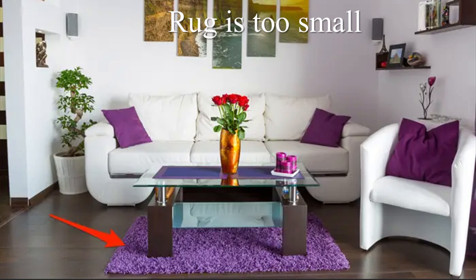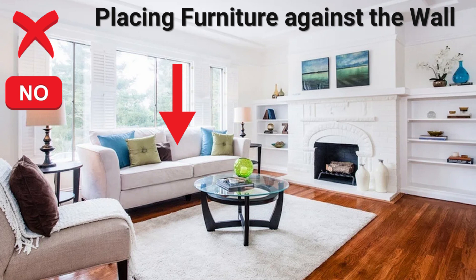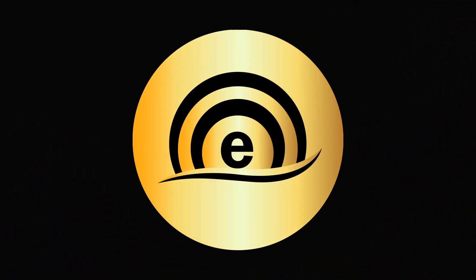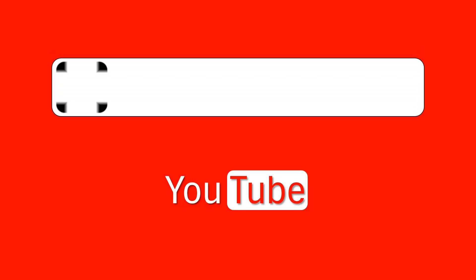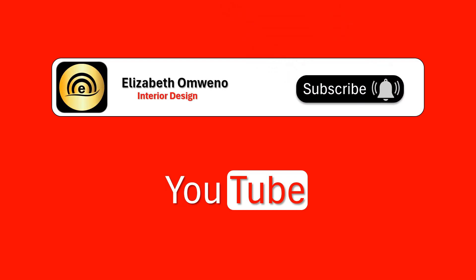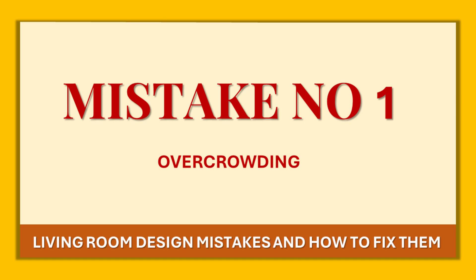Are you tired of feeling like something is off in your living room? In this video, I'll show you the most common design mistakes and how to easily fix them for a stylish and functional space. Hello everyone and welcome back to this channel. If it's your first time here, my name is Elizabeth, an interior designer, and I talk about interior design on this channel.